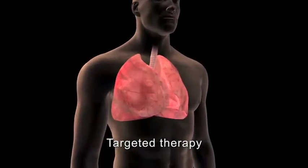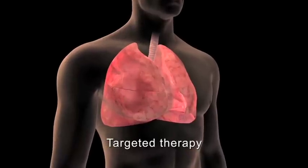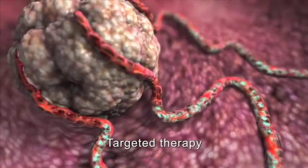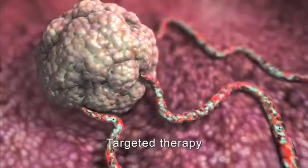Targeted therapies are newer cancer treatments that work by focusing on specific genetic abnormalities of cancer cells. One targeted therapy, bevacivumab, starves the tumor by stopping it from creating a new blood supply.